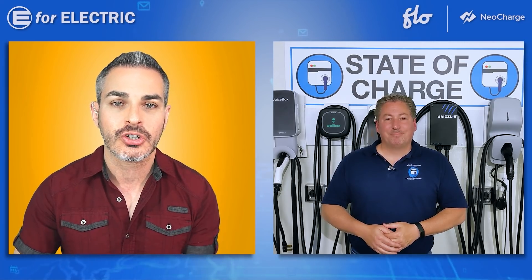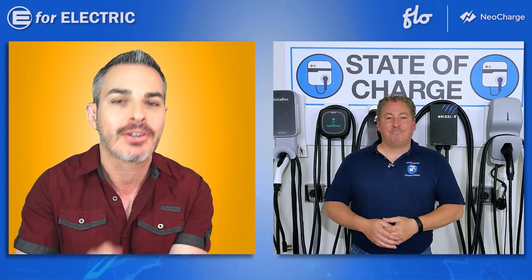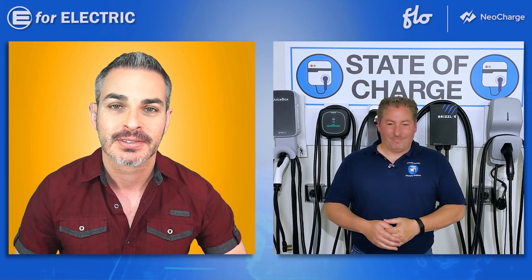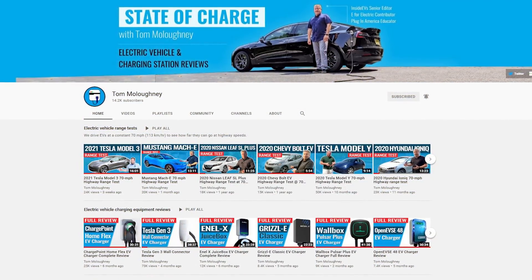Those are all the categories and all the chargers. Thanks so much once again. I will see you back on our regularly scheduled Sunday electric car news. If you want to see the most detailed reviews about every single home charging station you have seen in this video, browse to Tom's channel — I put a link in the description of this video.